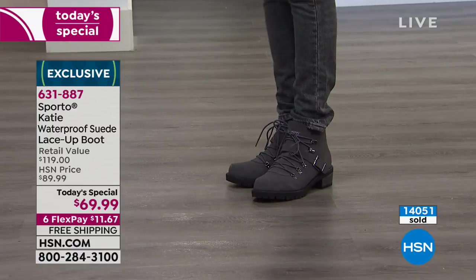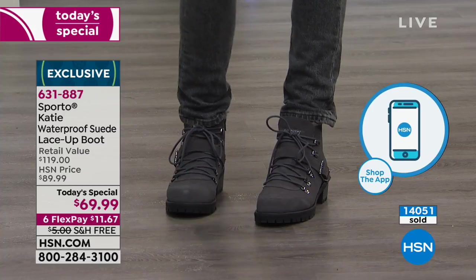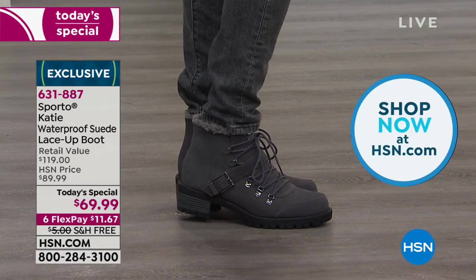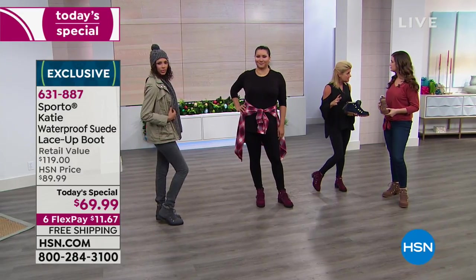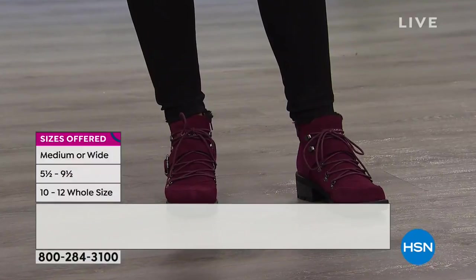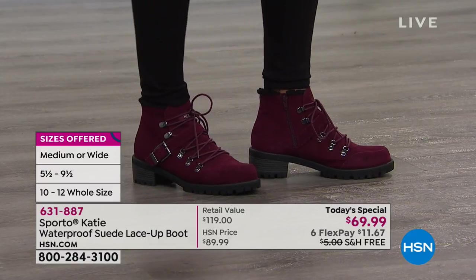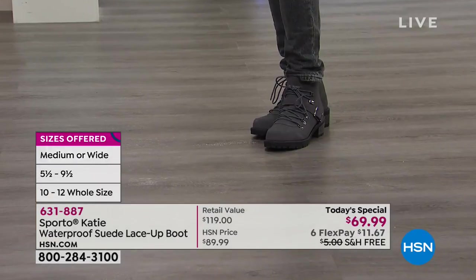My mom has a wide foot, so if I'm shopping for her I need to find something in a wide — and besides Sporto, it's pretty limited out there. We offer 5½ through size 12, half sizes up to size 10, solid size 11, and solid size 12, in medium and wide widths. This is our best value of the day. Sporto has always been known for the ultimate in comfort and waterproofing, and their Thermalite to keep your feet toasty warm no matter what the weather.